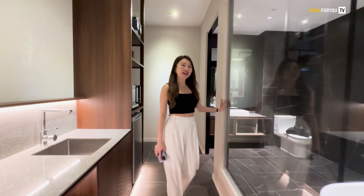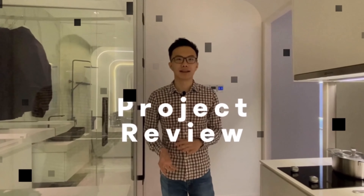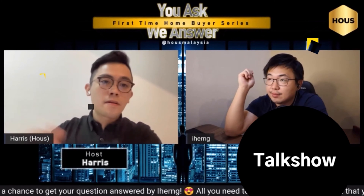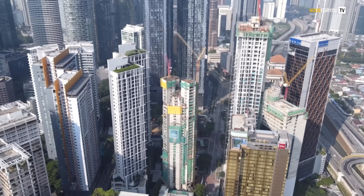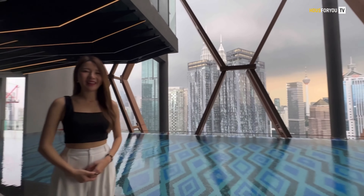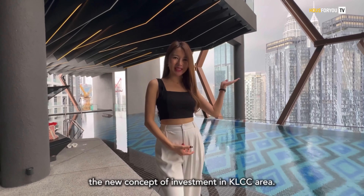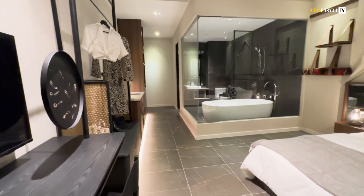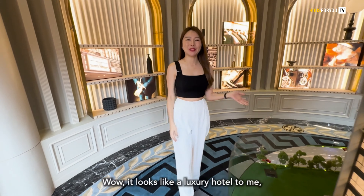Is this really the actual unit? Let me introduce to you the new concept of investment in KLCC area. It looks like a luxury hotel to me, don't you think?